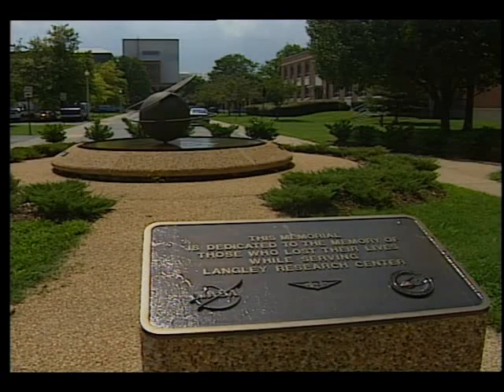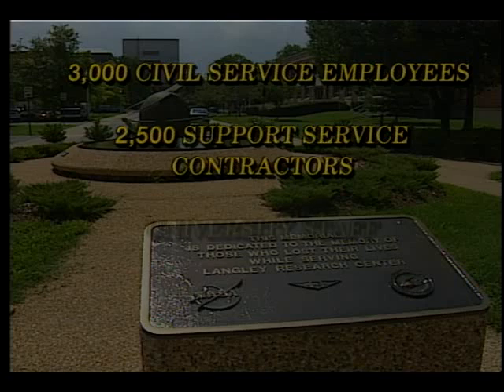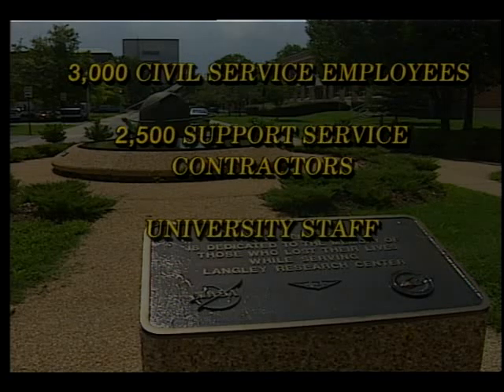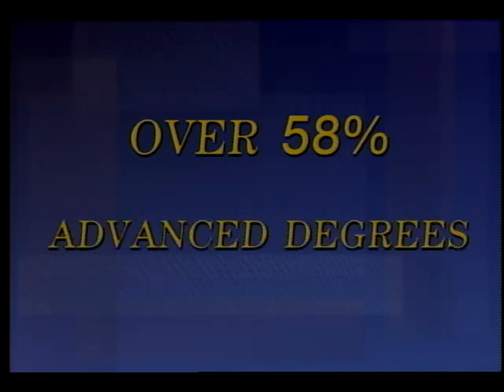The center employs approximately 3,000 civil service employees, as well as 2,500 support service contractors, university staff members, and a contingent of 100 military people from the Army helicopter research group. About one half of our workforce has earned master's degrees, and about 20% have reached doctoral level.